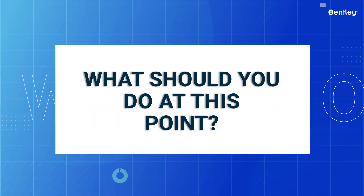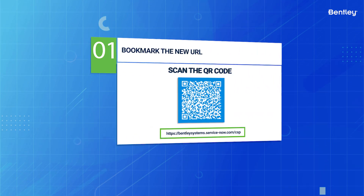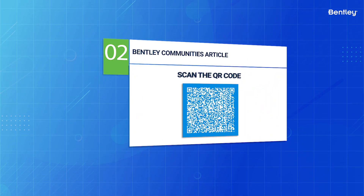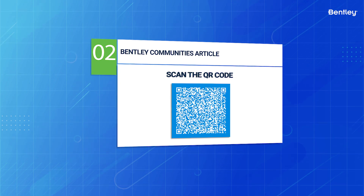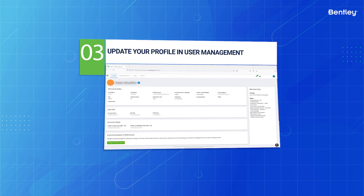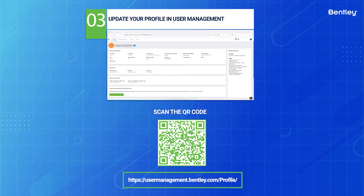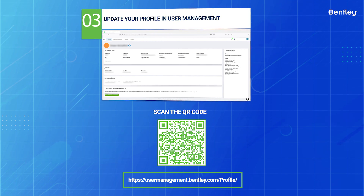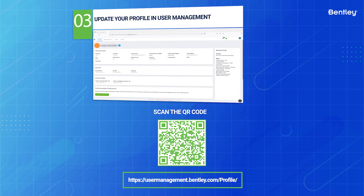What should you do at this point? Bookmark the new URL — a QR code is shown here and the link is included in the description of this video. Visit the Bentley Communities article, also provided via QR code and in the description. Update your profile and user management by going to Your Profile, then update your language preferences to ensure you're receiving relevant communications from Bentley in the language of your choice.